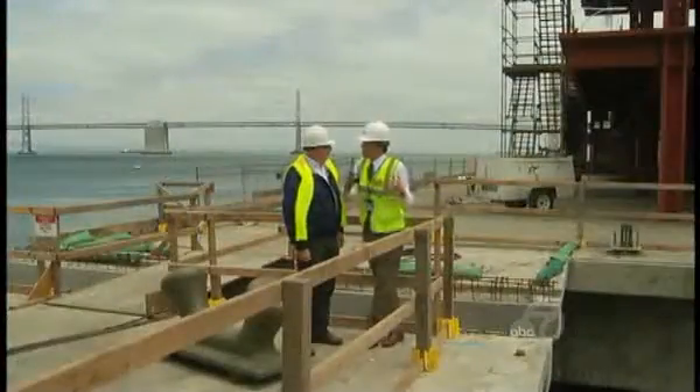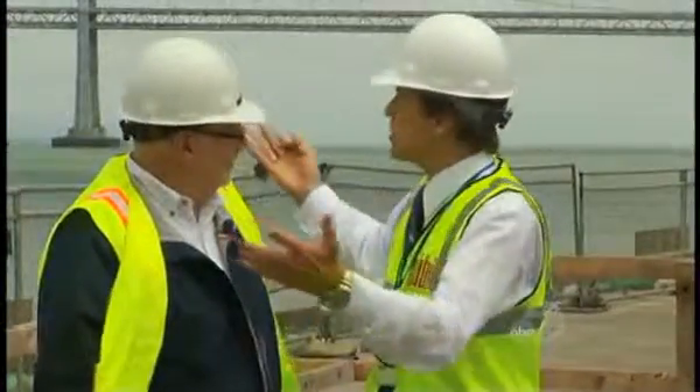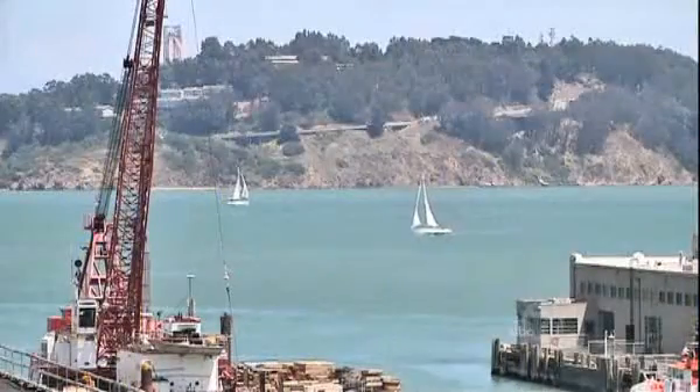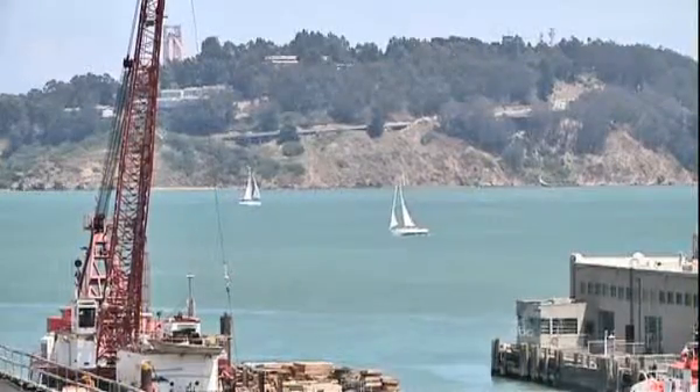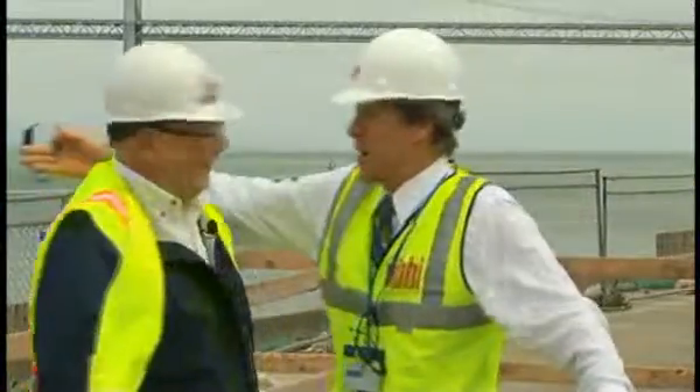When the public is here, they're going to get this new jewel in the Exploratorium and they'll be able to see this magnificent view of the bay. And remember, the America's Cup is coming as well — the finish line and the start line is practically right here.